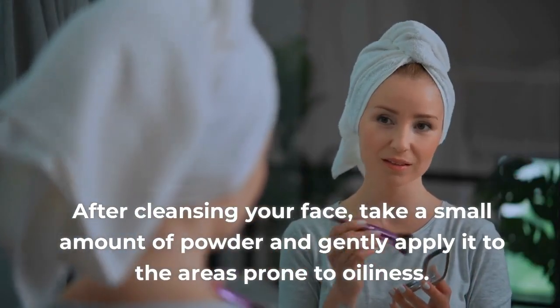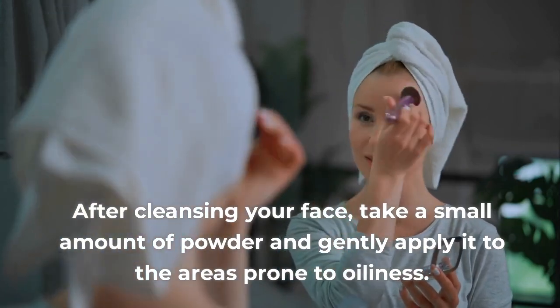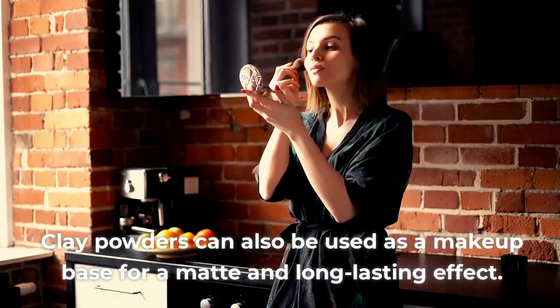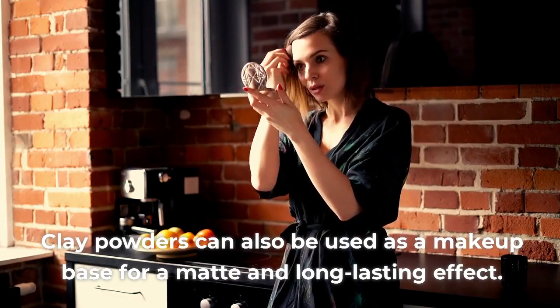After cleansing your face, take a small amount of powder and gently apply it to the areas prone to oiliness. Let it sit for a few minutes, then brush away the residue. Clay powders can also be used as a makeup base for a matte and long-lasting effect.